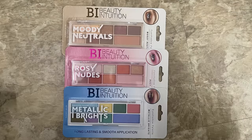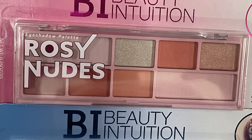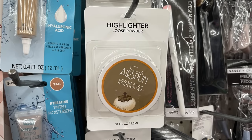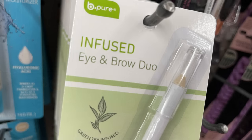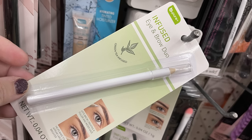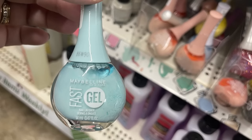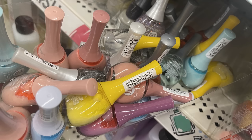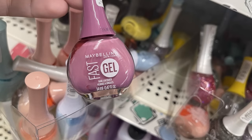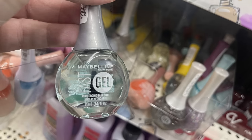I found more of these BI Beauty Intuition eyeshadow palettes — we showed these last Friday. They have the neutrals called Moody Neutrals, the rosy nudes with light pinks and golds, and the metallic brights with yellow, green, pink, blue, and purple. More of the highlighter, loose powder, and airspun face powder, and a new infused eyebrow and brow duo to help lift the brow, create a wider gaze, and make the eyes appear larger and brighter. I also found the Wild Shine lip gloss balm in clear and the Maybelline nail polish in quite a few different colors — some with glitter — all full size fast gel bottles. Each store received their own colors, so you'll have to look at your own store to see what they have.